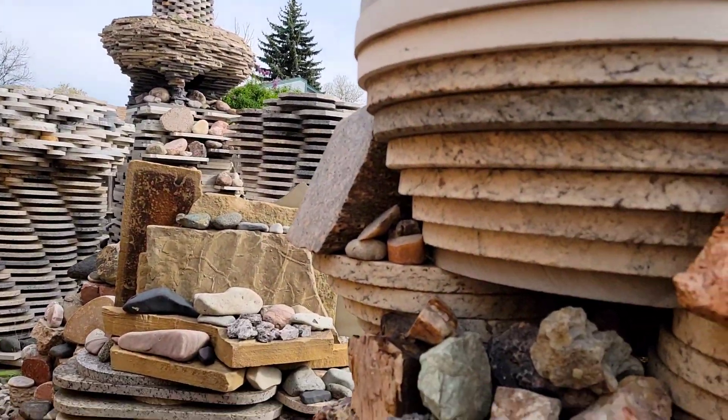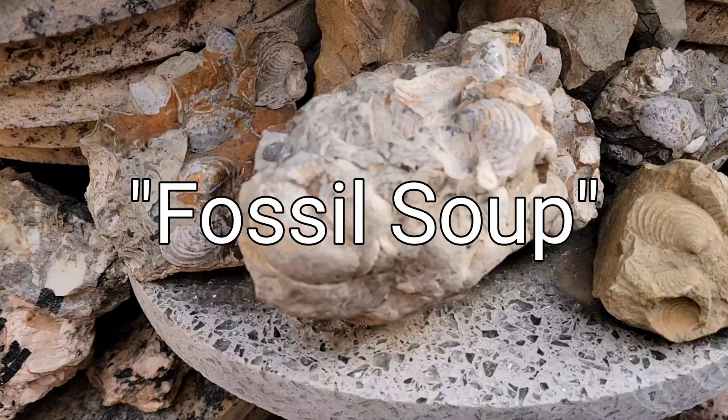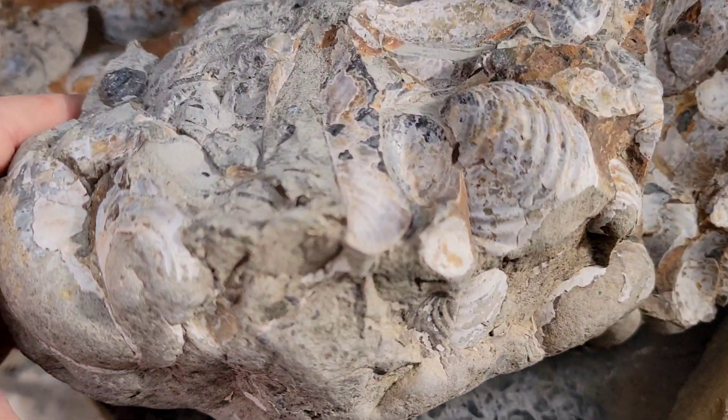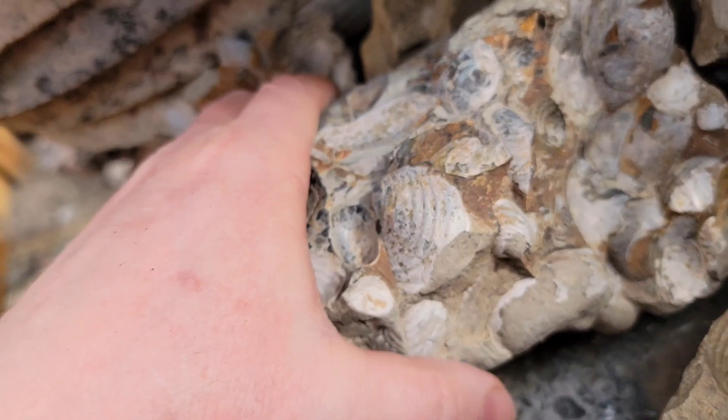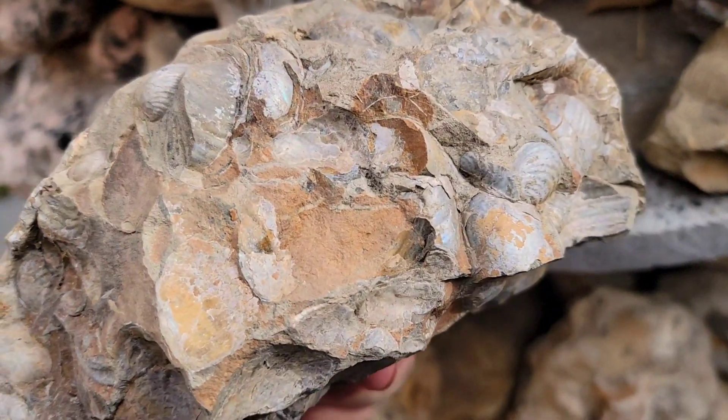Welcome back to Granite Paradise and a brief but educational discussion about what many have dubbed fossil soup. Fossil soup is one of those stones that is common enough that you can likely find some almost anywhere you may be living, or at least nearby.